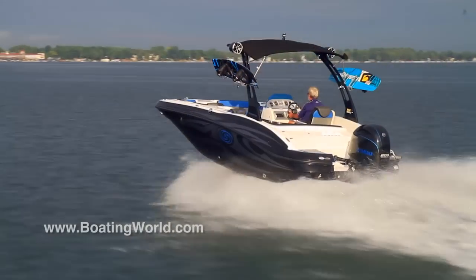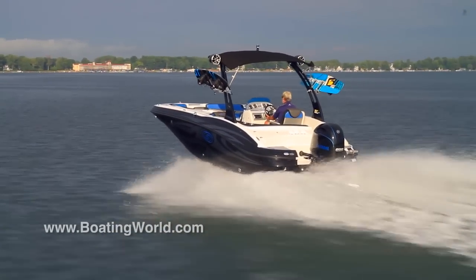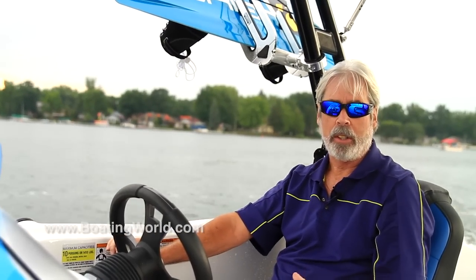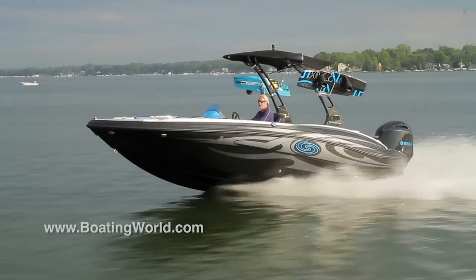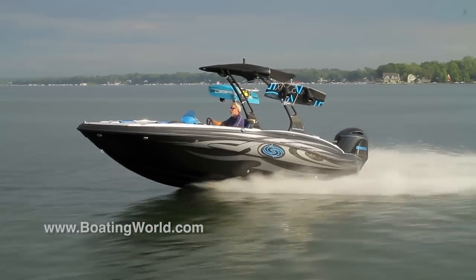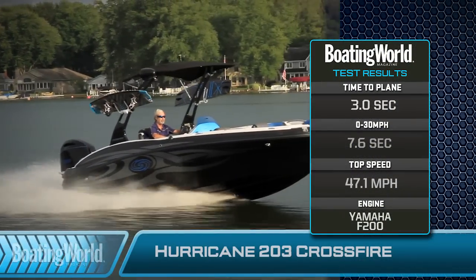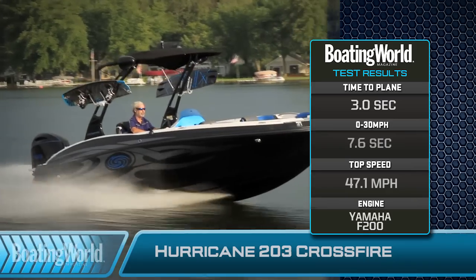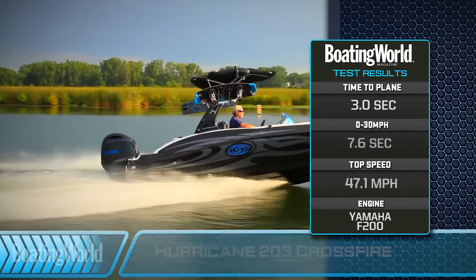Finished testing the Hurricane 203 Crossfire. Now I'll be honest, the Rolling Stones song 'Jumpin' Jack Flash' — I had no idea what a Crossfire Hurricane was. Now I do, it's a rockin' little deck boat. And with this Yamaha F200 it really rocked well. Got on plane in 3 seconds flat, to 30 miles an hour in 7.6 seconds, with a top speed of 47.1 miles an hour.